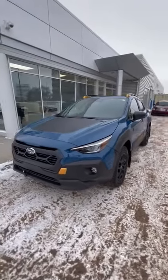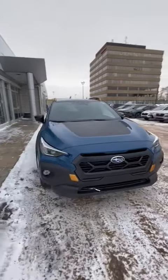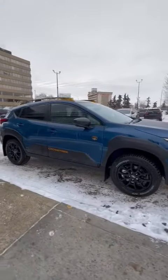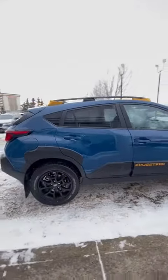Hey there, Victor from Rally Subaru here. Just wanted to send you a quick little walk-around video on the Wilderness Crosstrek that you had inquired on. This one here is gonna be in that beautiful geyser blue. It is a sold unit about to be picked up, but I figured I'd send you a nice little video while it's clean and before it does get picked up.